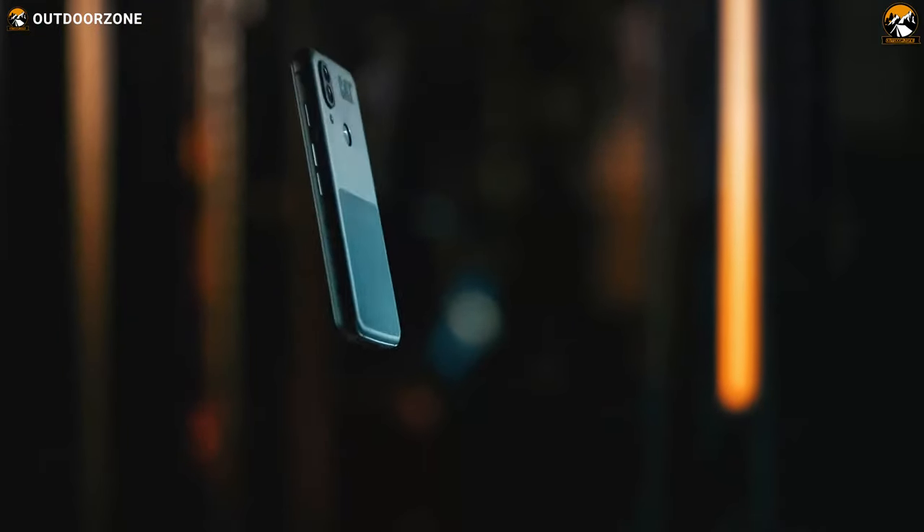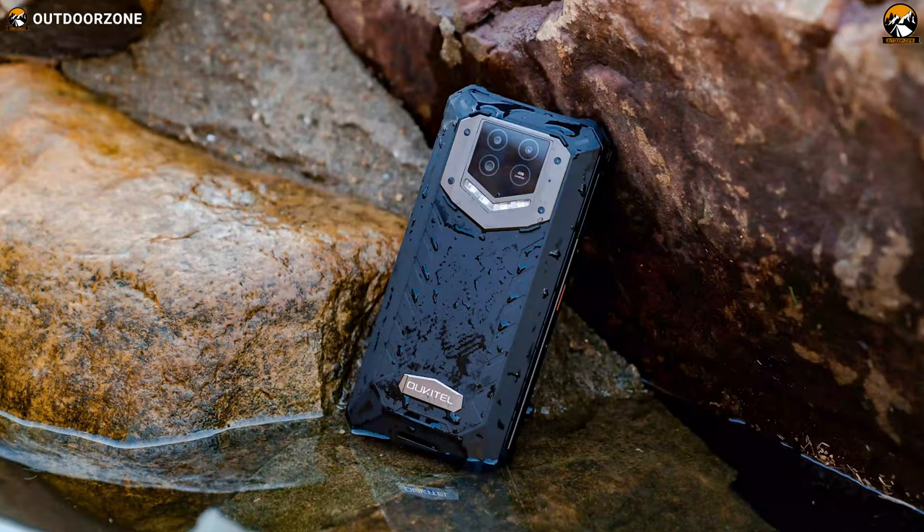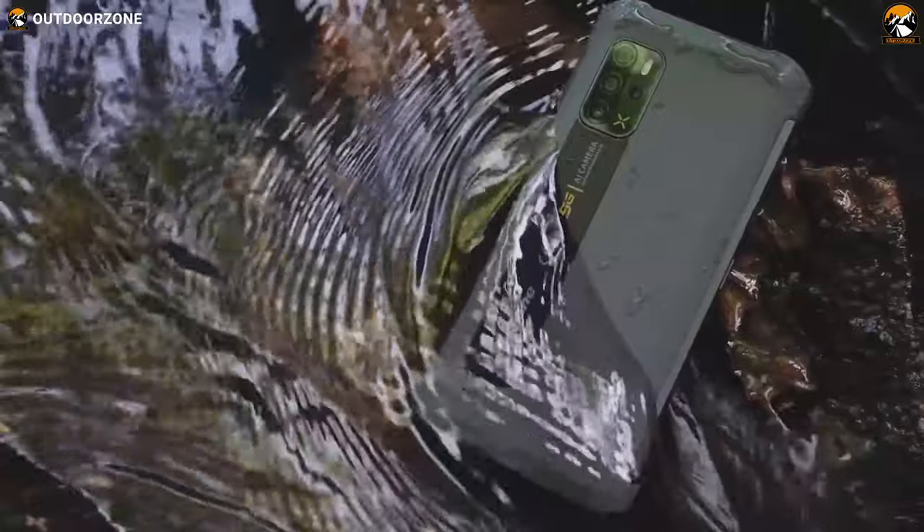With that in mind, top smartphone manufacturers start a race in making innovative and rugged smartphones. In today's video, we'll discuss the top 6 best rugged smartphones for outdoor use, so let's get started.